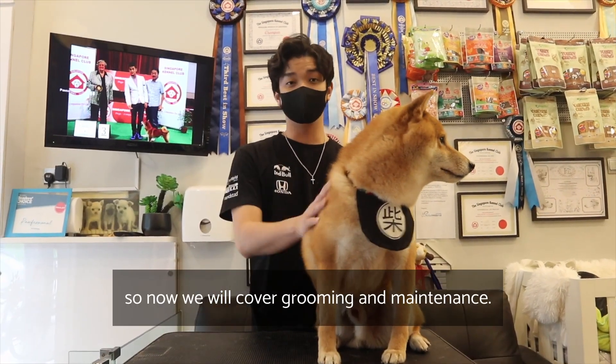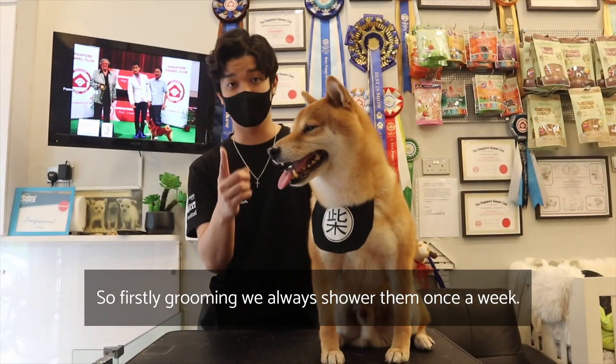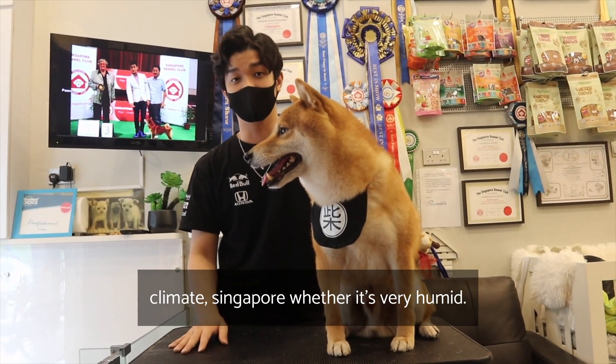Now we will cover grooming and maintenance. For grooming, we always shower them once a week — it can be up to two weeks. Usually this frequency is because of the Singapore climate and weather, which is very humid.